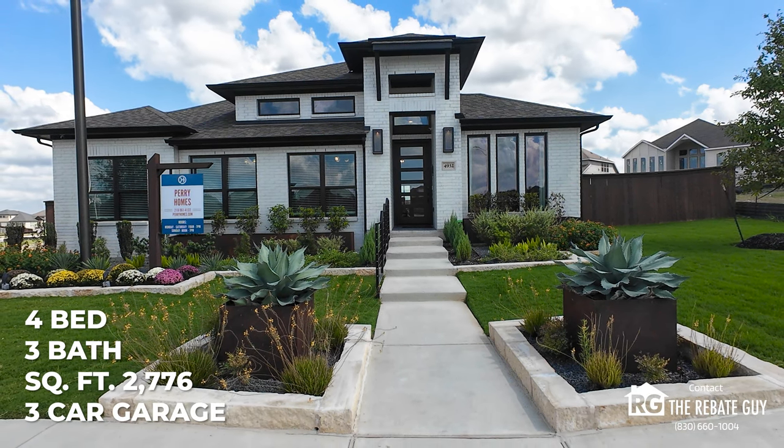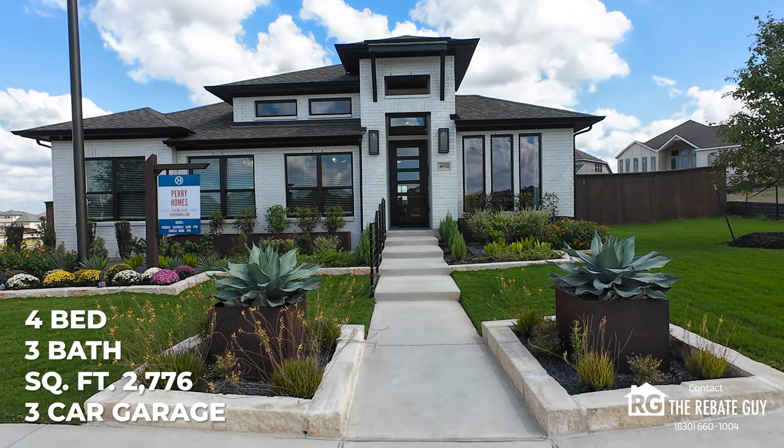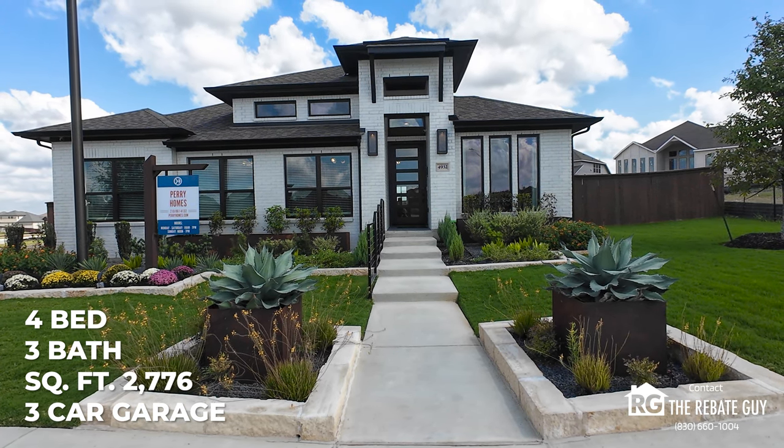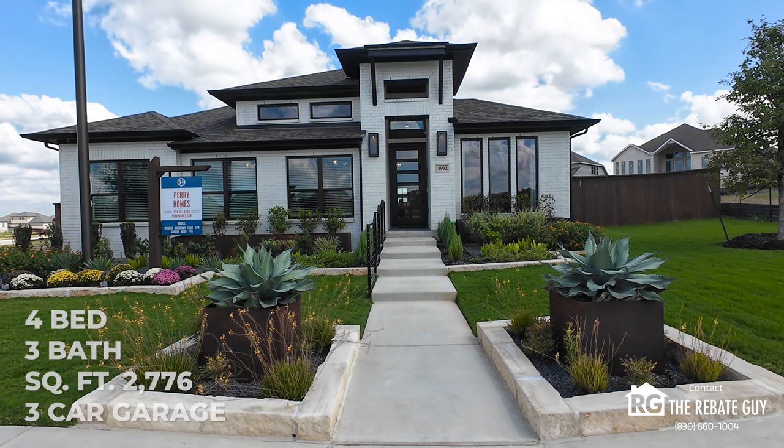We're going to take you through today a floor plan that we love by Perry Homes, one of our favorite builders on this channel. Coming in at four bedrooms, three full baths, 2,700 square feet, and a three-car garage option, this is a great plan called the 2776 that Perry Homes builds.